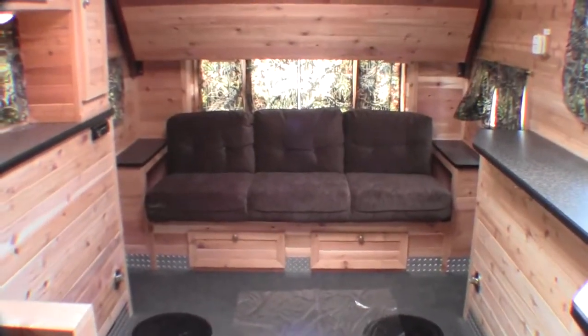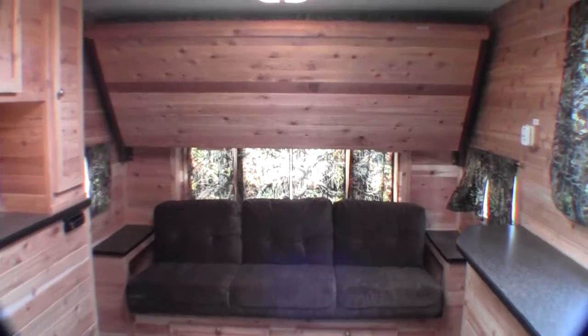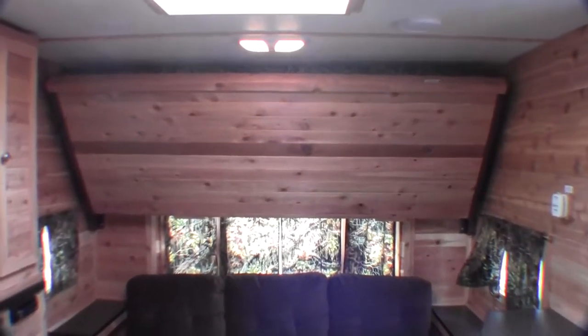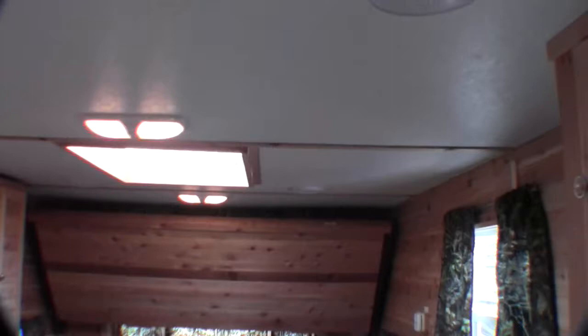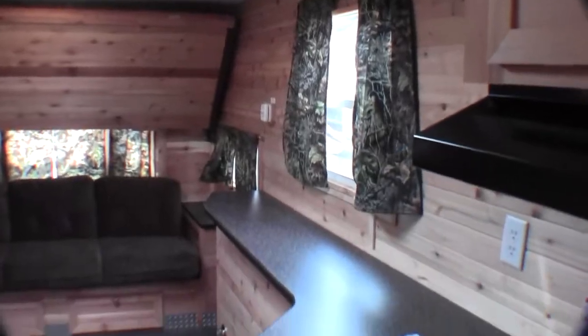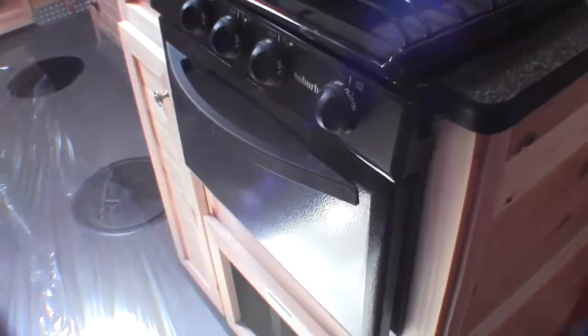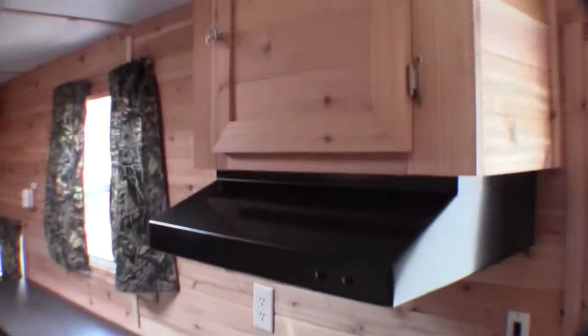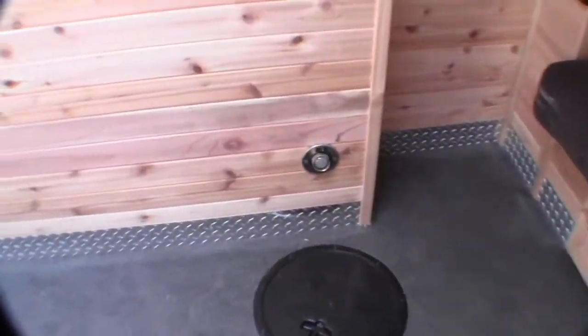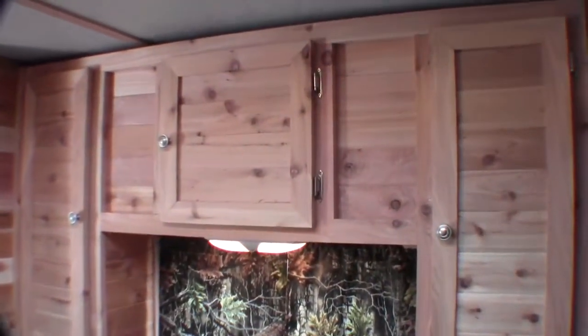Looking at the Walleye Tracker — as I said, it's got the couch in the back, which has been really popular. Then you've got the bunk that folds down right above it. There's the skylight, speakers on the ceiling, and right above you've got your satellite dish. Nice big countertop, stove top, and oven for cooking nachos out on the ice. Storage right up above, lights on all the holes, and lots of storage above the wheel well.